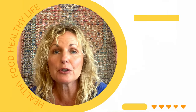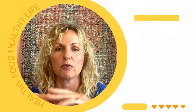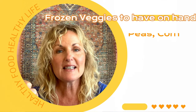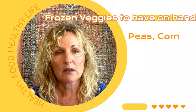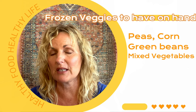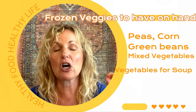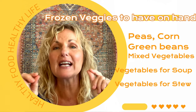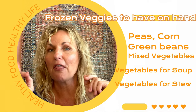I had never used these Bird's Eye products before. Normally in the frozen vegetable section I have a couple items I always get: peas, corn, a mixed vegetable, and sometimes green beans. Also there is a mix called veggies for soup or veggies for stew — those have so many good chopped vegetables in them and are a great key thing to keep in your freezer so that when you want to throw together a quick soup, those are what you go to.